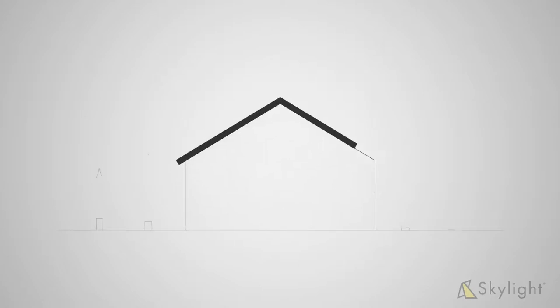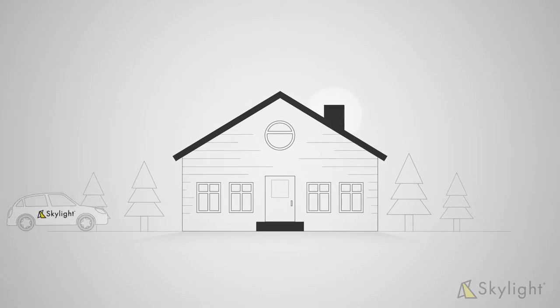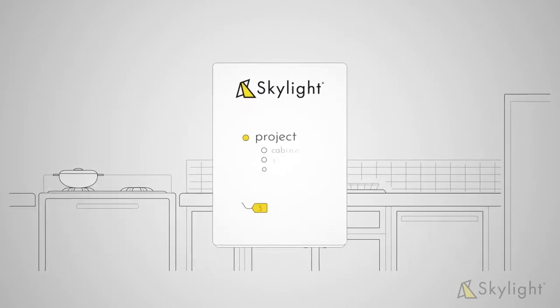Here is a quick introduction of what to expect at your home visit tomorrow with Skylight. One of our renovation experts will visit you at your home and give you a free estimate of your renovation.